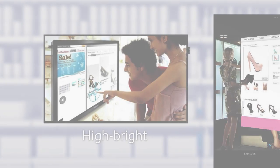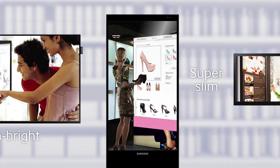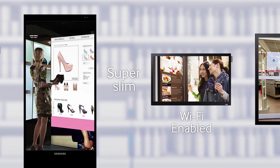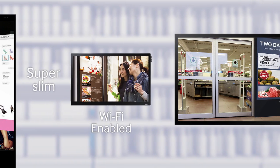Samsung's stunning, high-bright, life-size immersive displays work indoors and outdoors, and just need to be plugged in. You don't have to do anything — we do it all. It's a totally end-to-end service. It's the smart, digital way to increase revenue for every square foot of your retail space.